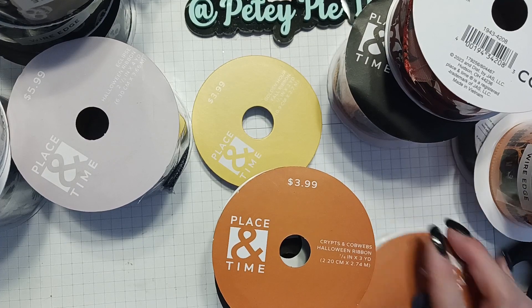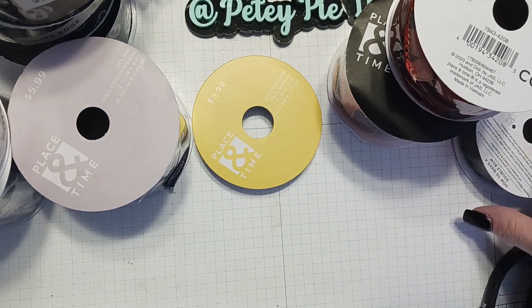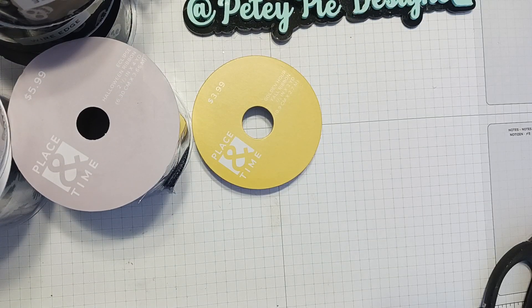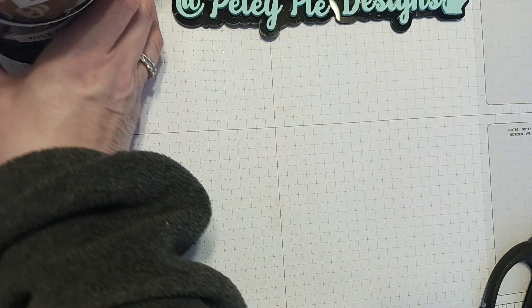So all this cost me 28 bucks. I'm going to show you — there are a few more things I got. I'll just put this back in the bag and then show you the few other things I got. And like I said, they still had tons of that ribbon left.